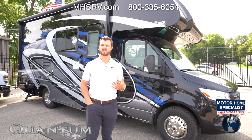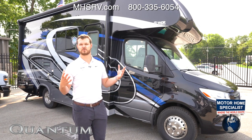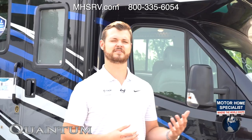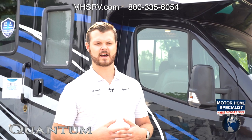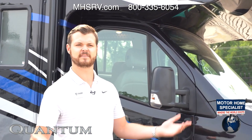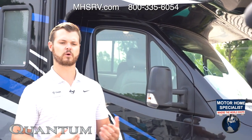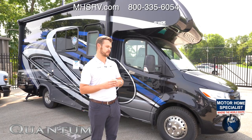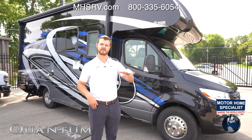With the construction that we do, before we even start building the actual box we send our chassis over to a company called Moride. Moride is the industry leader in the upfitting and modifications of a chassis. The unique thing they do for us is we have a guaranteed truly flat floor — from the front corner to the back corner there is no more than an eighth of an inch in variation in height. So when we put the slide in, the extra weight on the side is still going to be a completely flat floor.